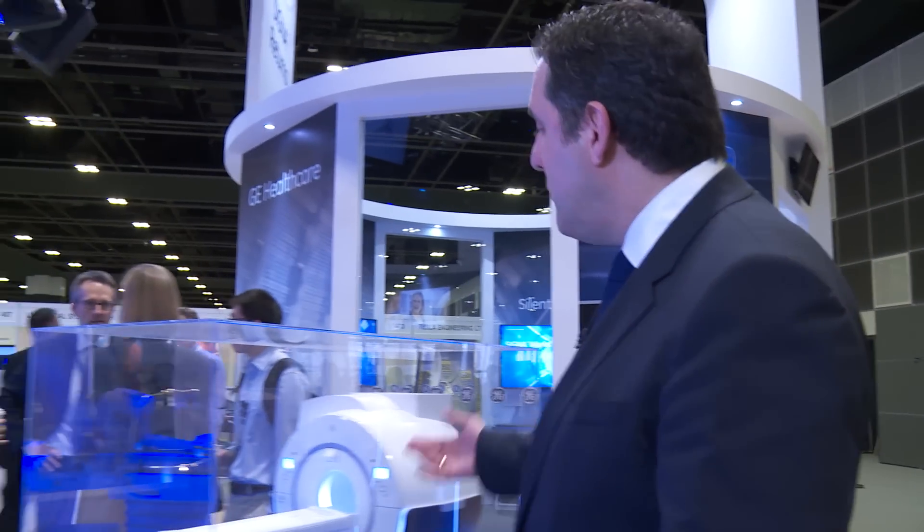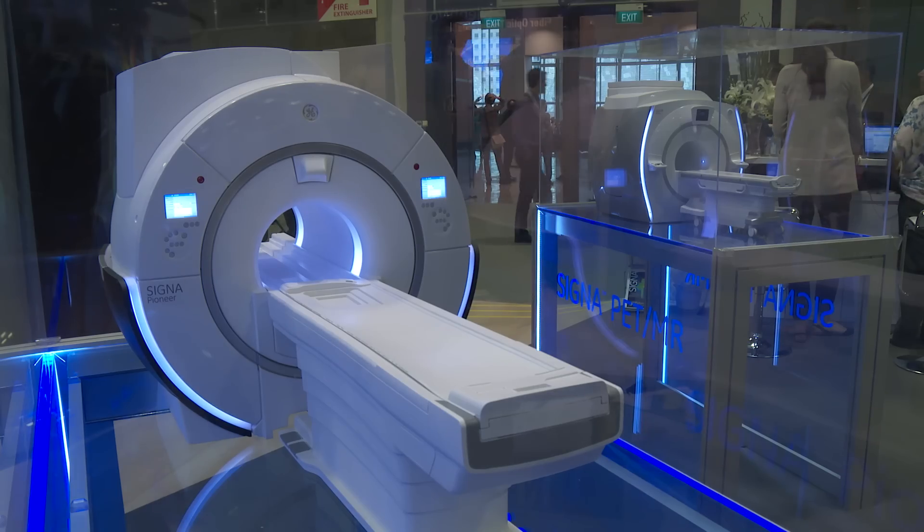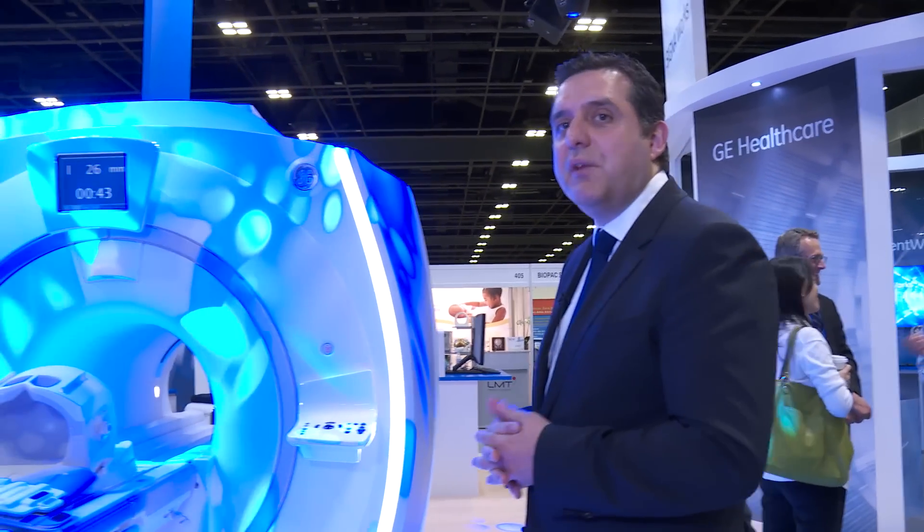The second system we introduced is the Cigna Arc Pioneer. The Cigna Pioneer is a 3 Tesla wide-bore system that uses total digital imaging technology and was the first system capable of making Magic acquisitions. Magic acquisitions means one scan simultaneously delivering six contrasts.